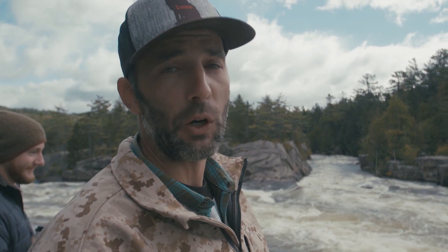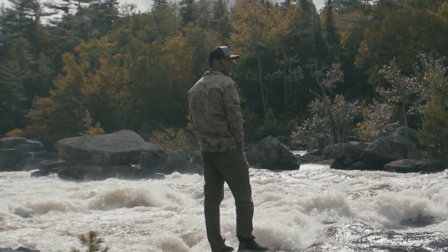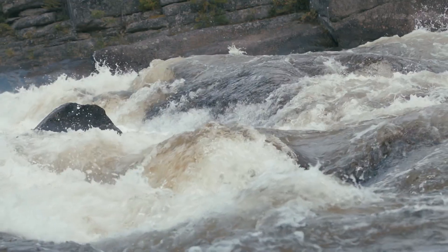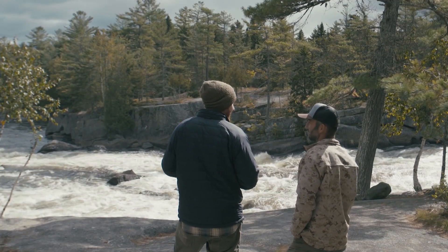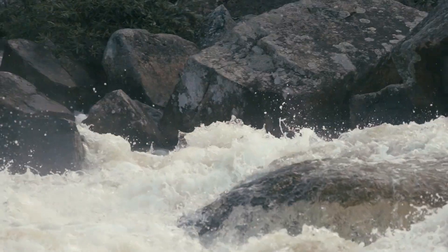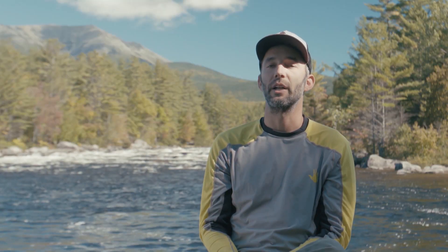There's holes, rocks, hydraulics, all sorts of very difficult things to get down. The West Branch of the Penobscot is the wild brother of the East Branch, and it was a perfect match. I've been paddling whitewater all my life in a kayak and on a paddleboard, so I was really excited about paddling the whitewater of the West Branch.